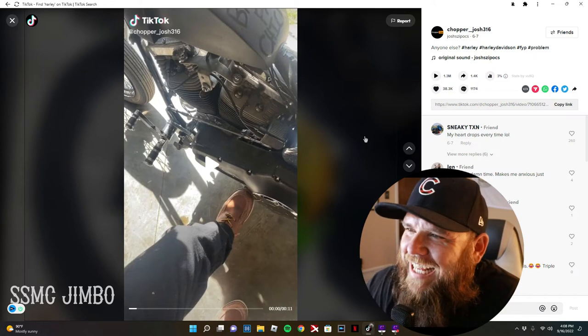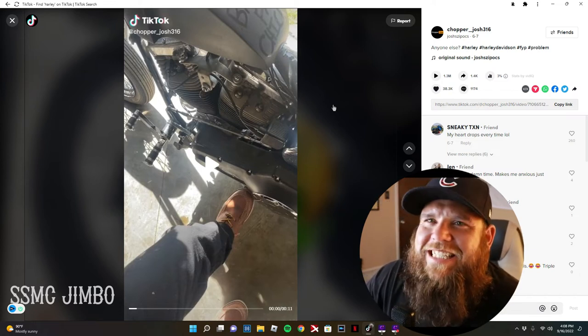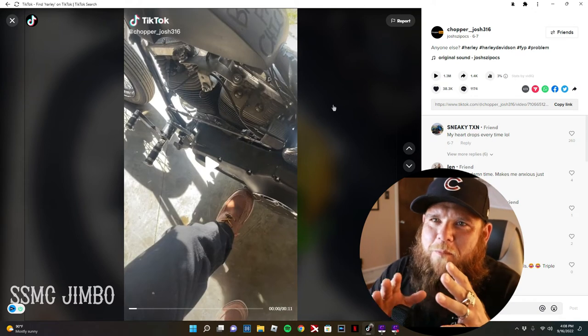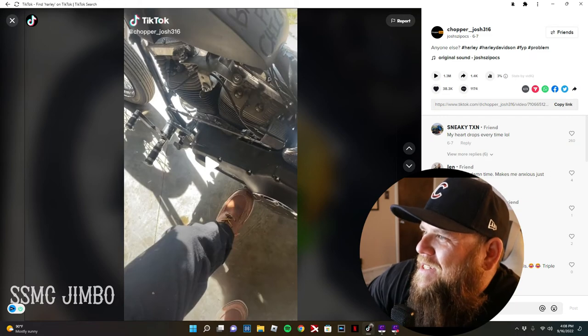Harley kickstands — I said it, you never get used to that. Ever. You put the kickstand down, you gotta hop off and it's like — this comment says 'every god damn time, makes me anxious just watching it.'